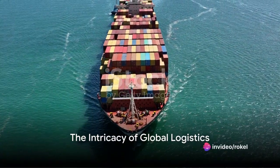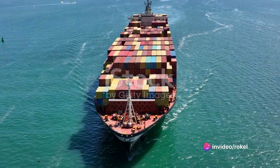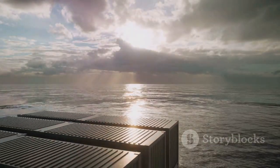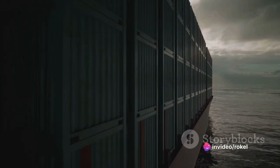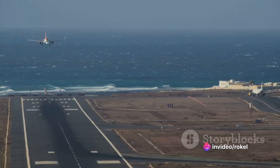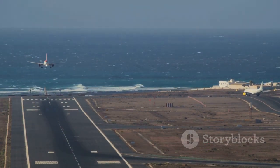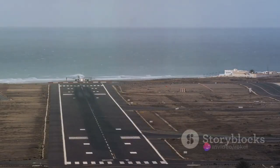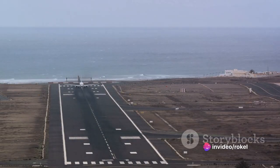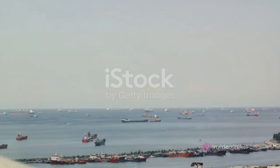Have you ever wondered how goods are transported across the globe? It's a fascinating dance of logistics, a complex system of moving parts that creates a seamless supply chain. At the heart of this intricate ballet is sea shipping, a method of transport that carries a staggering 70% of the world's trade. Compare this with air transport — while speedy, it is costly and limited by payload — and road transport, which is flexible and cost-effective for short distances but not suitable for long-range intercontinental logistics.